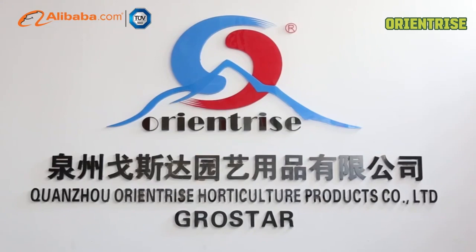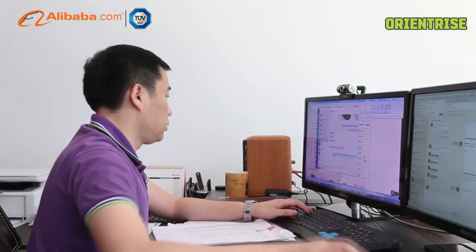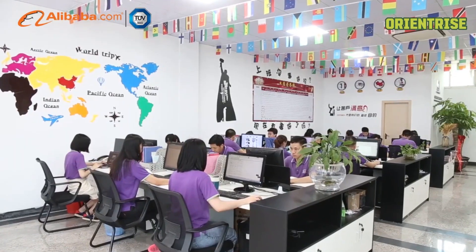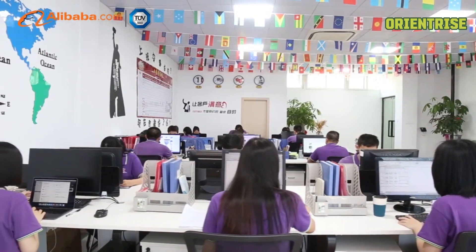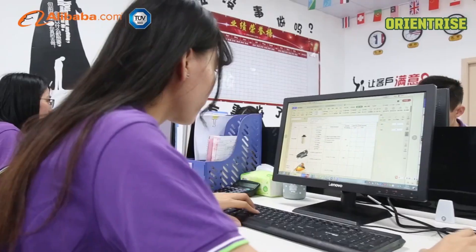Quanzhou OrientRise Horticulture Products Company Limited, located in Quanzhou, the origin station of the ancient maritime Silk Road, Fujian Province, was originally set up in 2010 and specialized in hydroponics manufacturing. With 10 years of professional hydro experience,